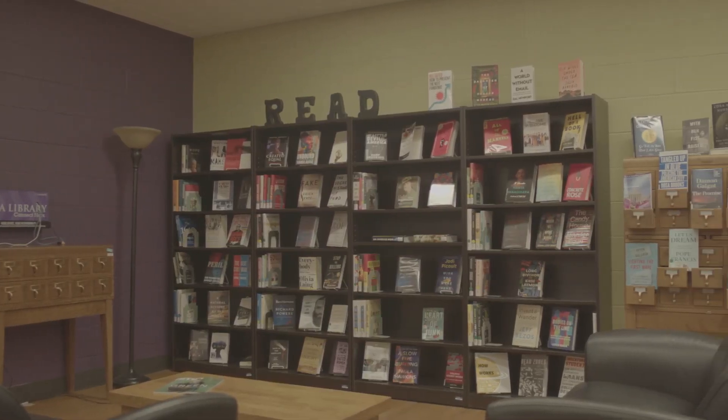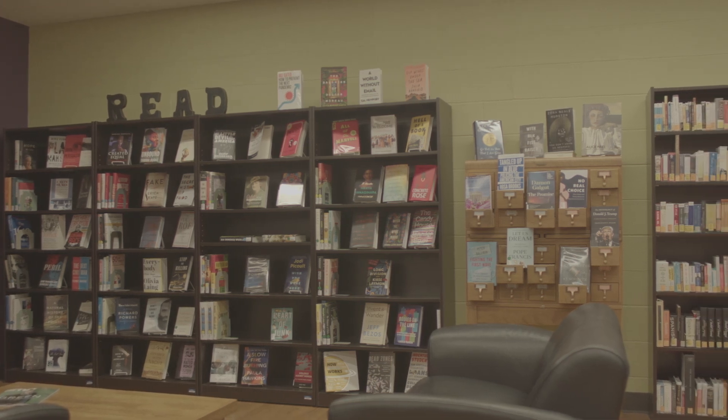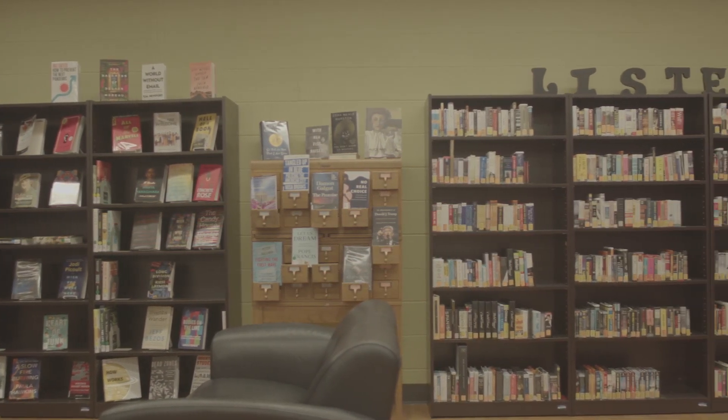Hello and welcome, graduate students, to the Tauriston Library at the University of Central Arkansas. My name is Rodney Litward and I'm the Library Director. We are so happy that you have chosen UCA to pursue your graduate degree. Over the next few minutes I will be introducing you to the services and resources that we have available to you as graduate students at the Tauriston Library at UCA.